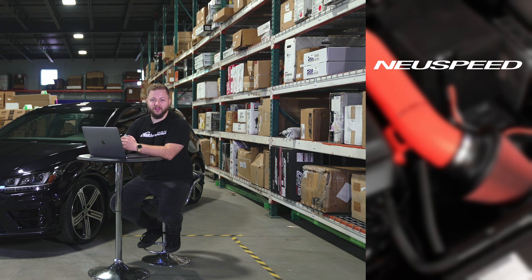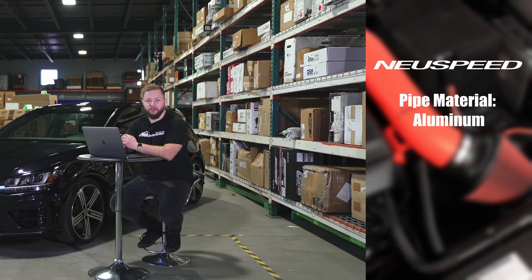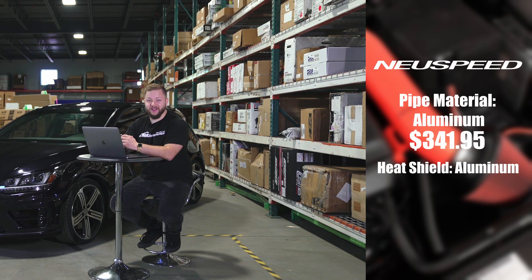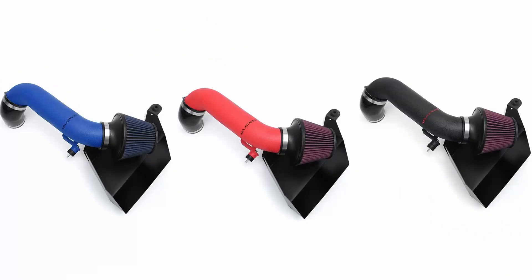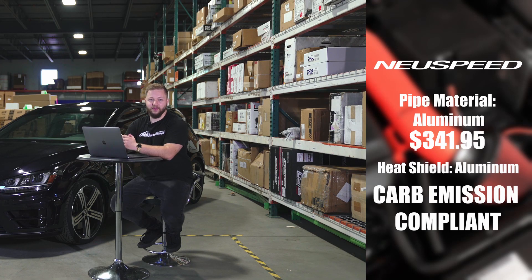The next one up on the list is the Neuspeed P-Flow intake. This one has a piping material made out of aluminum. The price is $341.95. The heat shield itself is an aluminum air box, so it's going to help with heat shielding. Our main takeaways on this one is that it is actually CARB emission compliant, which helps a lot of people in a lot of areas. It has three different color options — blue, red, or black — and the three-inch aluminum mandrel bent pipe helps with airflow.